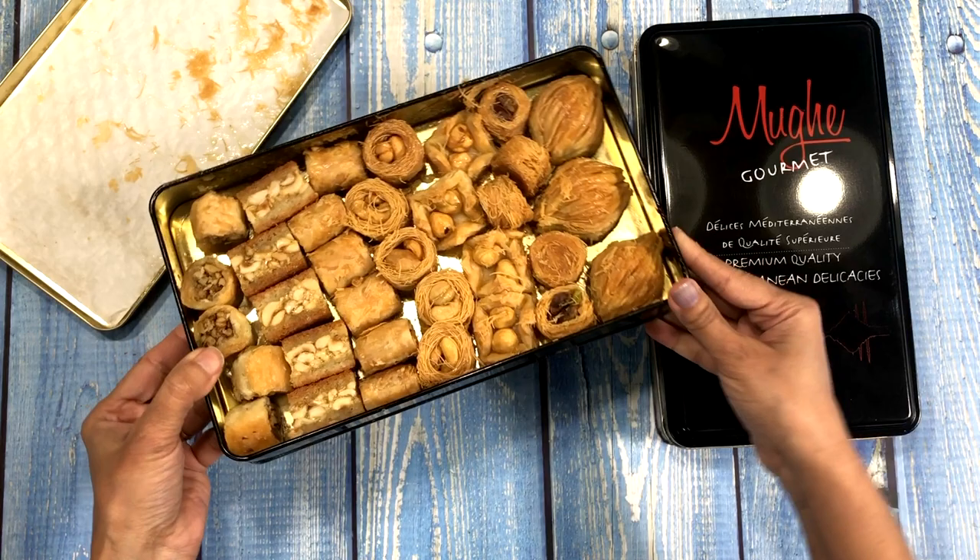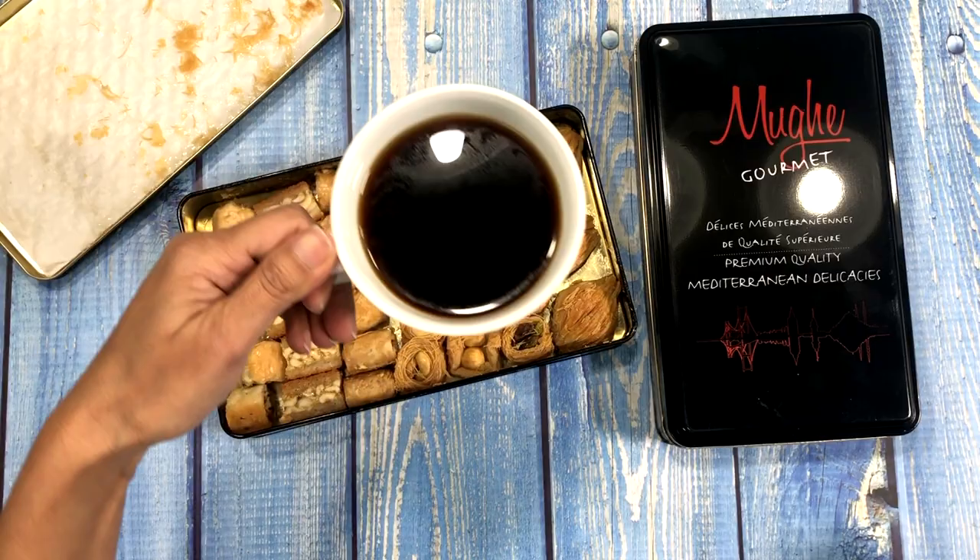Let's taste it. I love baklava with coffee.